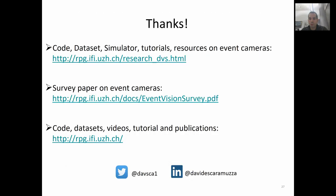With this, I want to thank you all for your attention. If you're interested to learn more about event cameras, check out these links to code, datasets, and simulators, and other resources for event cameras. Also check out our survey paper on event cameras, and our webpage for related research and tutorials on event cameras. Thank you.